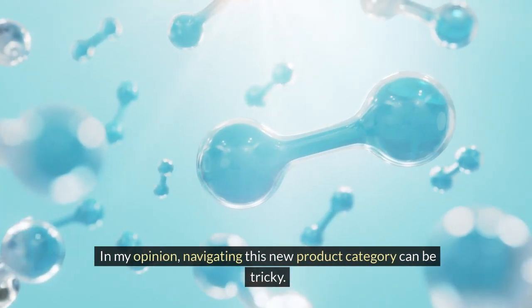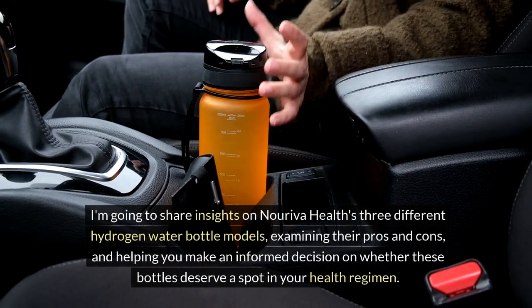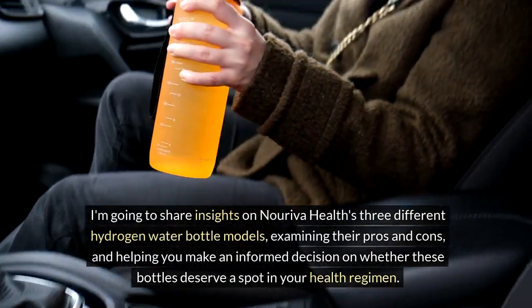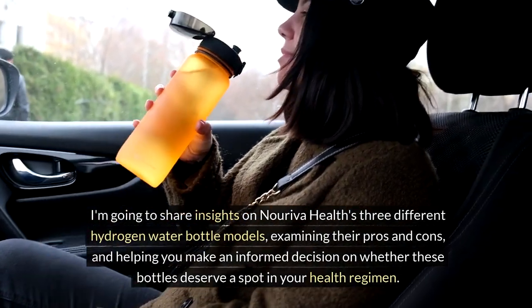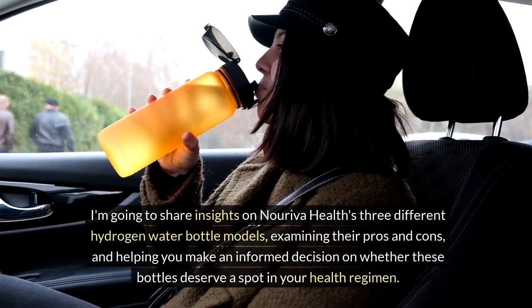In my opinion, navigating this new product category can be tricky. I'm going to share insights on Noriva Health's three different hydrogen water bottle models, examining their pros and cons, and helping you make an informed decision on whether these bottles deserve a spot in your health regimen.